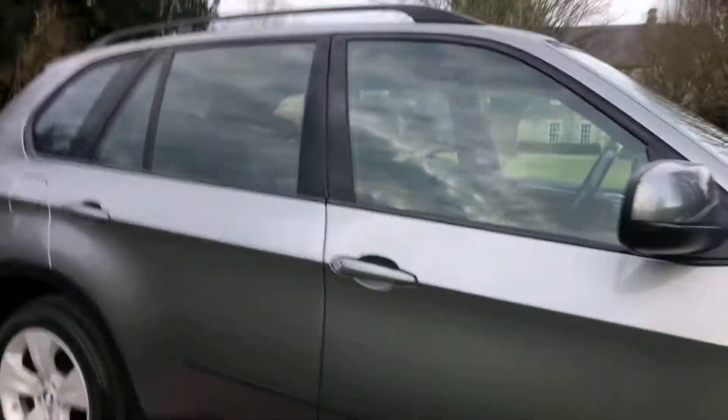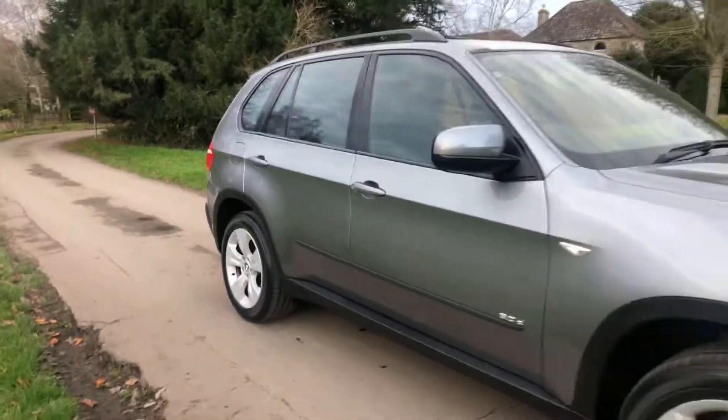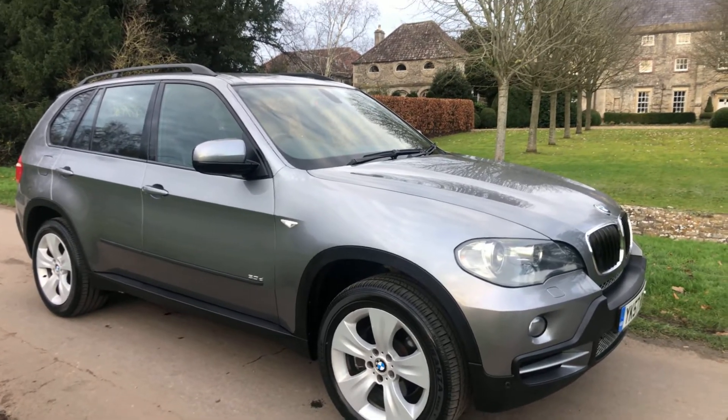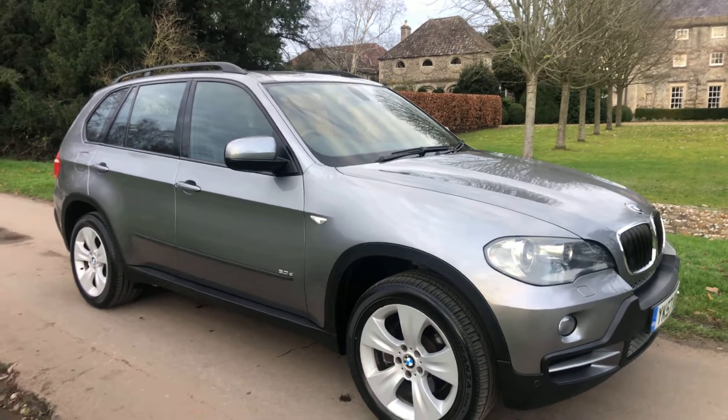It's got an electric memory driver seat as well. I've got to say that is a very very nice, genuine example.